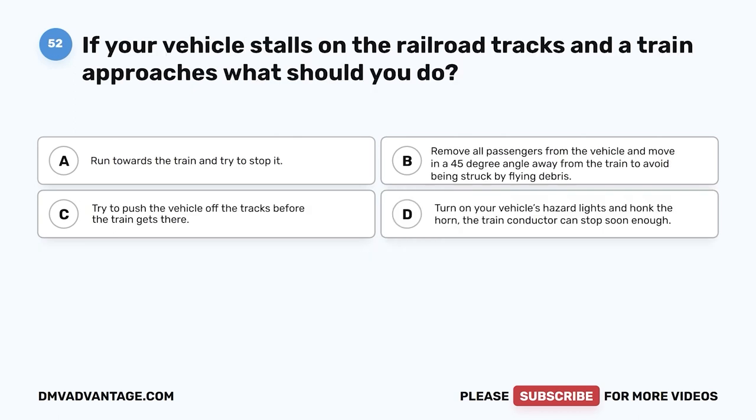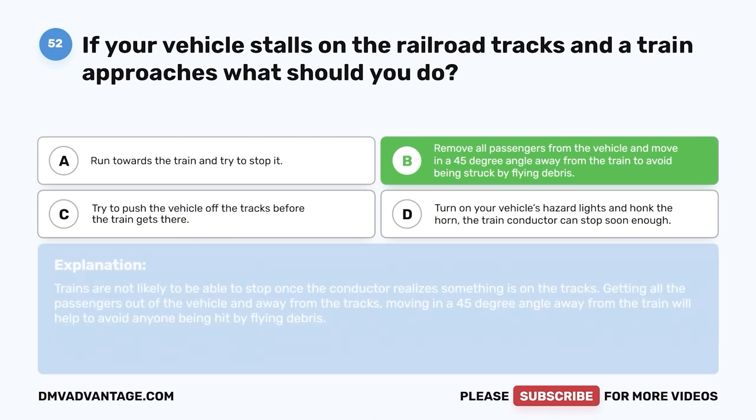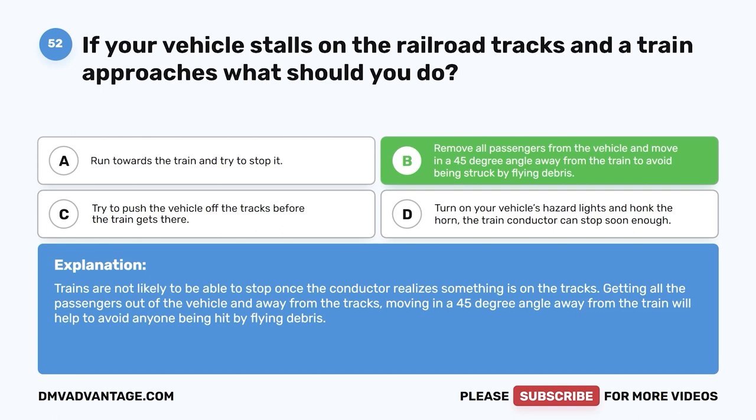Question 52. If your vehicle stalls on the railroad tracks and a train approaches, what should you do? A. Run towards the train and try to stop it. B. Remove all passengers from the vehicle and move in a 45-degree angle away from the train to avoid being struck by flying debris. C. Try to push the vehicle off the tracks before the train gets there. D. Turn on your vehicle's hazard lights and honk the horn — the train conductor can stop soon enough. The correct answer is B. Trains are not likely able to stop once the conductor realizes something is on the tracks. Get all passengers out and move away at a 45-degree angle from the train to avoid flying debris.